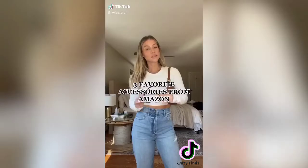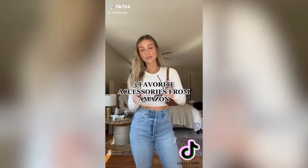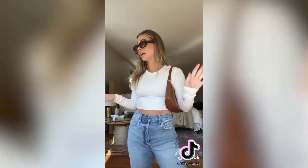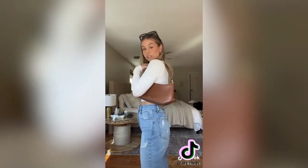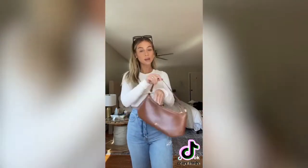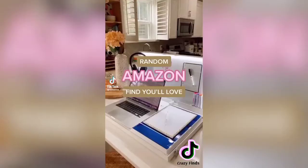Three of my favorite accessories from Amazon: first are these brown tortoise sunnies — sunglasses like this elevate an entire look and I have them in multiple colors. Next is this brown bag, which I think is the cutest bag ever — a delicious chocolate brown that I love with blue and white, with perfect gold accents. Lastly, these gold chunky hoops tie everything together and are a classic everyday staple.